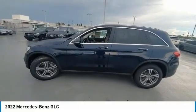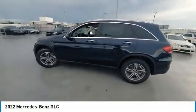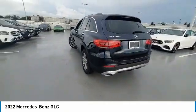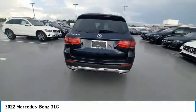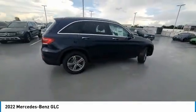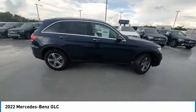Come test drive the 2022 GLC. The Mercedes-Benz GLC sets the bar for the luxury SUV — a mid-size SUV that's all lean muscle and has a roomy new cabin full of style and substance. This vehicle has less than 100 miles.